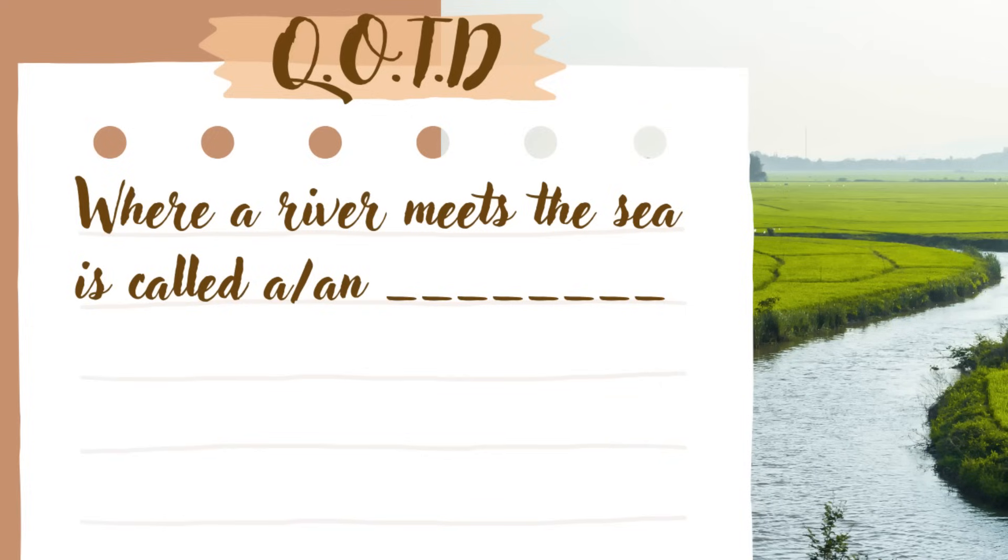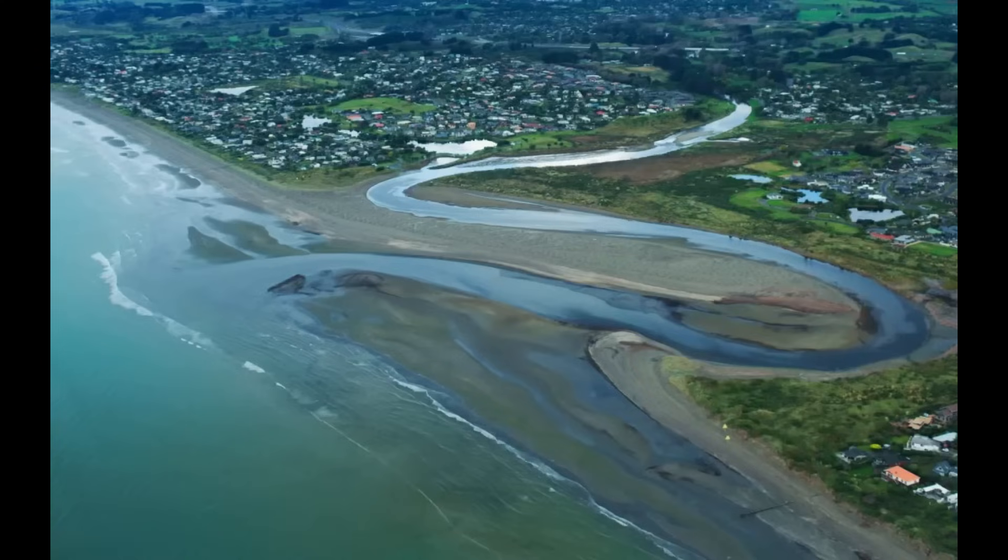Back to the question of the day: where a river meets the sea is called an estuary. An estuary is that area — a body of water — where a river meets the sea or ocean. Within an estuary you would find what is called brackish water: a mixture of salt water coming from the ocean or sea, and fresh water from the river — a mixture of both right within that area. You can let me know in the comments if you got the answer correct.